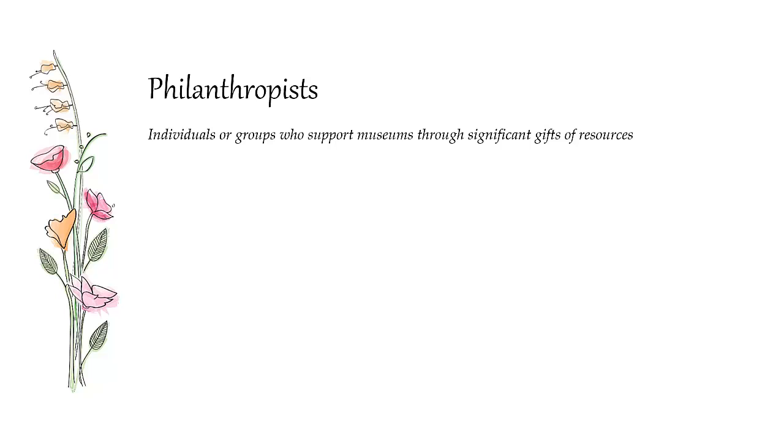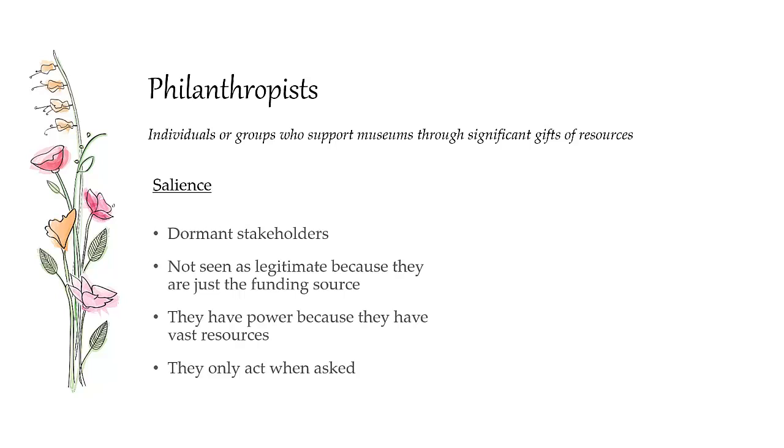Philanthropists are the people who fund the whole institution. They generally have vast resources and give those resources to institutions to put on cultural exhibitions. They're dormant stakeholders — nobody legitimately asks the philanthropist whether someone can use a documentary photograph, and nobody believes they should have a say. However, they have a lot of power because they fund the whole enterprise. They only act when asked and don't act with any urgency. The philanthropists we interviewed immediately asked, 'Do you need any money?' Their primary and only concern is making sure there is a cultural commons where people can see cultural work and heritage.